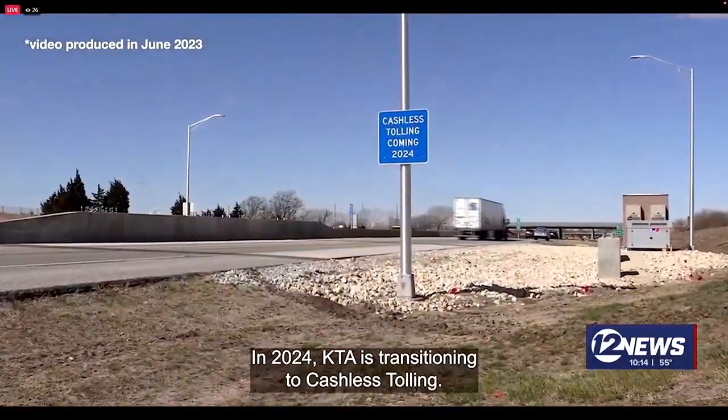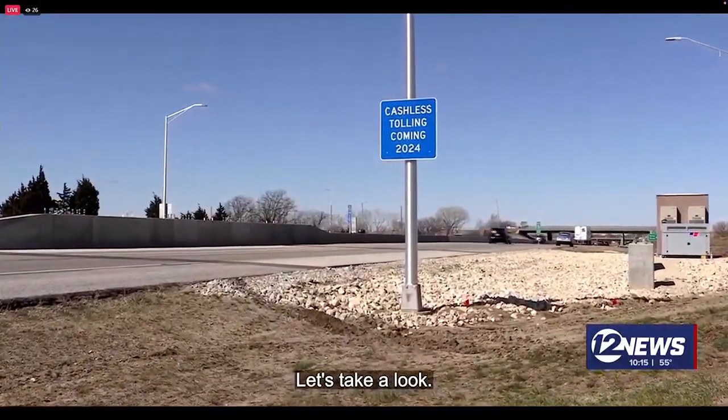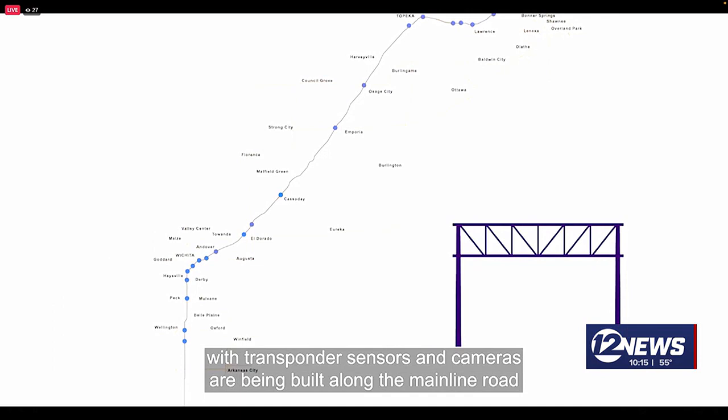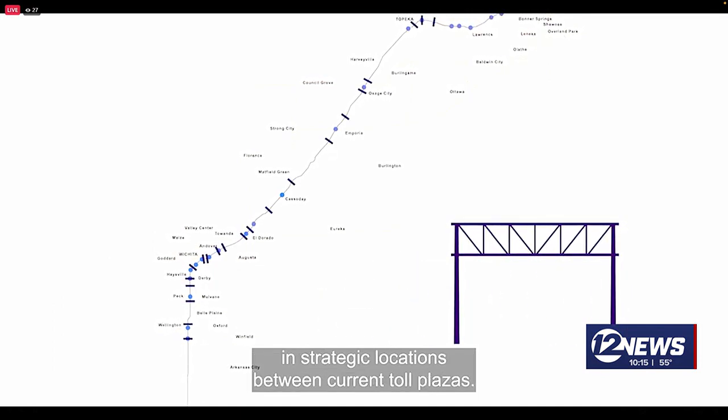Cashless tolling means there will no longer be on-road toll collection. All customers will keep moving starting July 1st, providing a safer customer experience. Rather than having toll plazas at each entry and exit, gantries with transponder sensors and cameras are being built along the mainline road in strategic locations between current toll plazas.